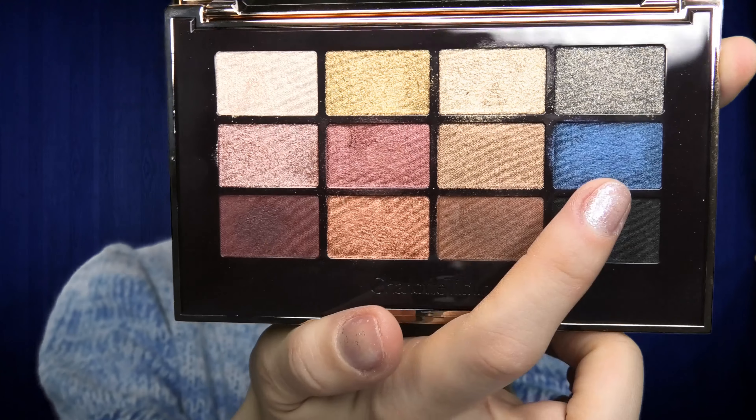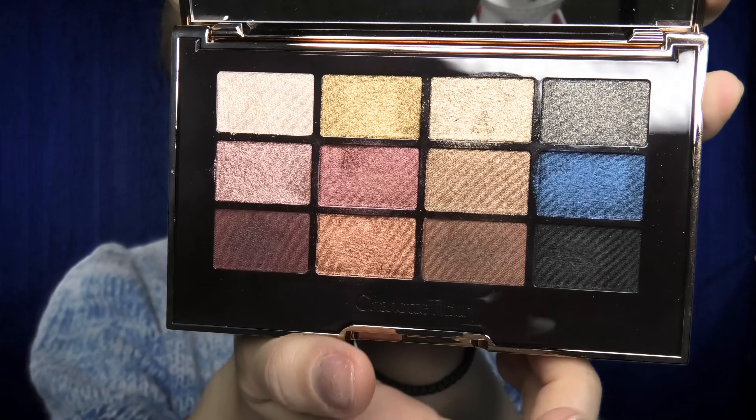Hey guys, welcome back to my channel and welcome to another episode of this monochromatic passion series. Today we are on the fifth day and we will be playing with some blue tones. To create today's makeup look I will be using this palette from Charlotte Tilbury — it has a beautiful blue eyeshadow in it and it is perfect for today's makeup.